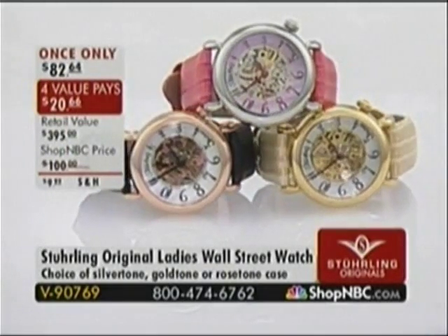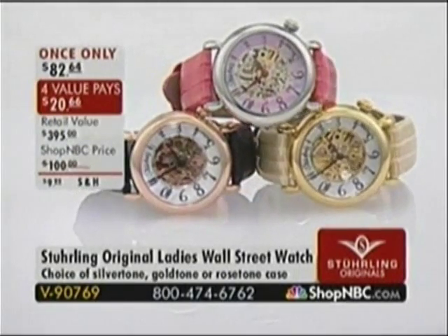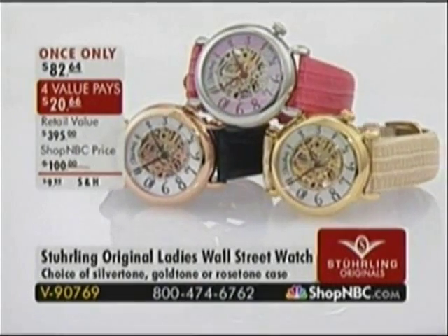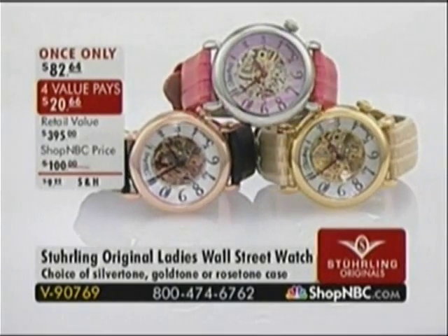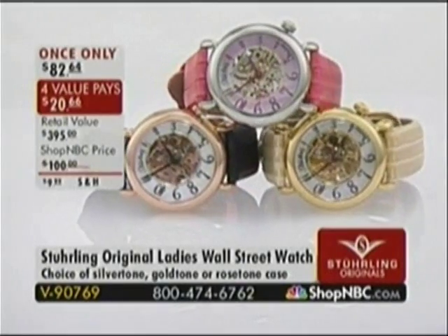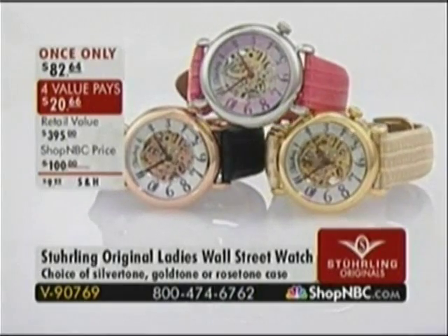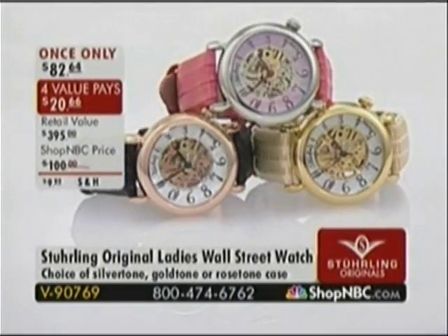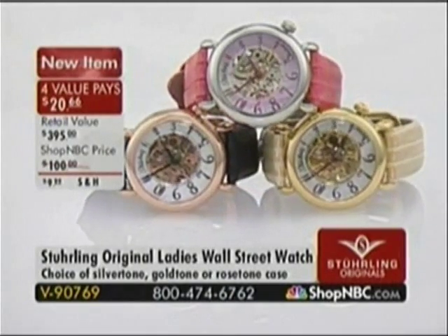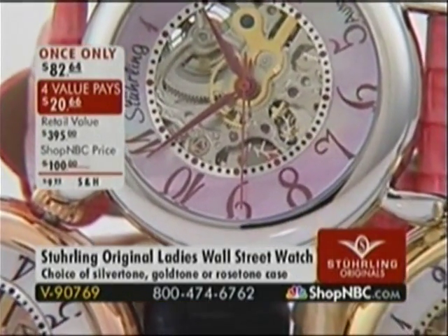V90769 — it is brand new today, never seen before. It's $82.64 — the only skeleton movement we have in Mother of Pearl. We have four value pays of $20.66 each. You can choose the gold tone, the silver tone, or the rose tone. The rose tone comes with a black strap, the silver tone comes with a pink strap, and the gold tone comes with a beautiful beige creamy ivory strap. Tell us all about it, Larry.